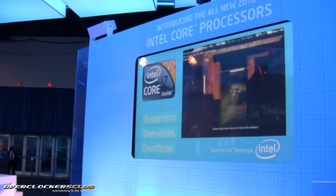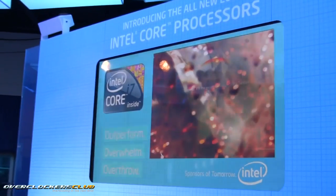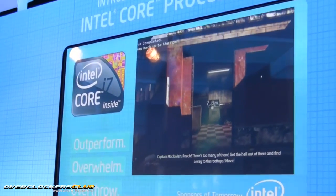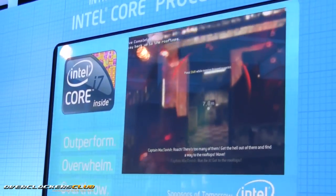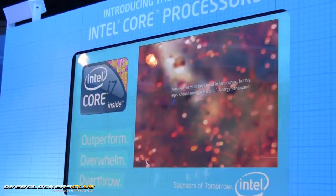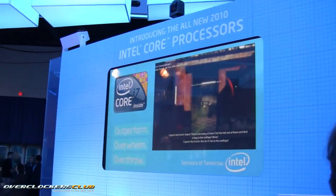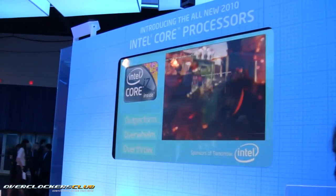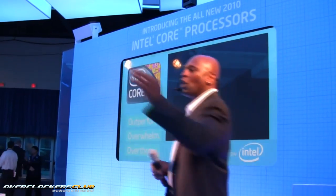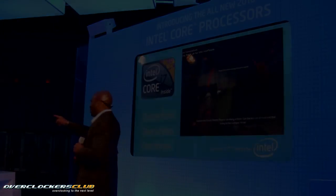What game are you playing? Call of Duty. Are you dominating the game? I'm doing okay — he just killed me twice, but I'm alive again. Outstanding, guys. That is our new family of Core processors. We love the fact you've been here with us. If you want to find out more information about the Core i3 processor, stay tuned.